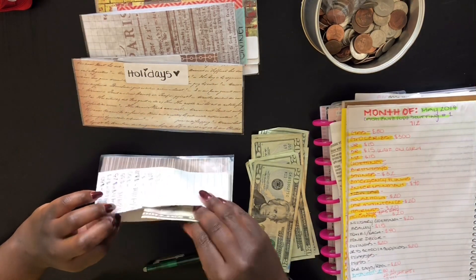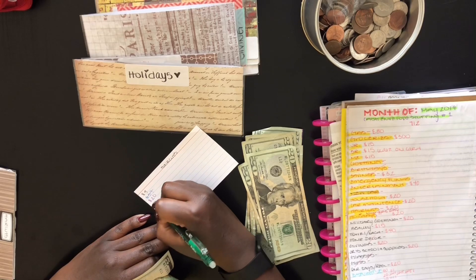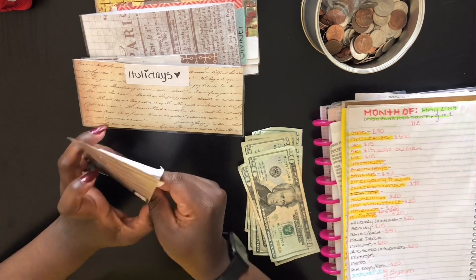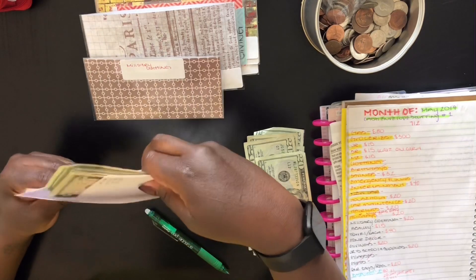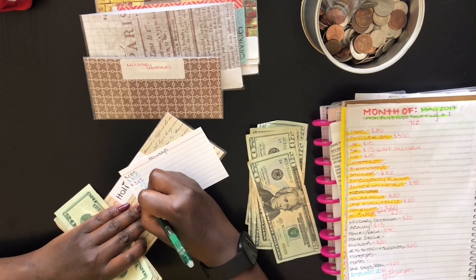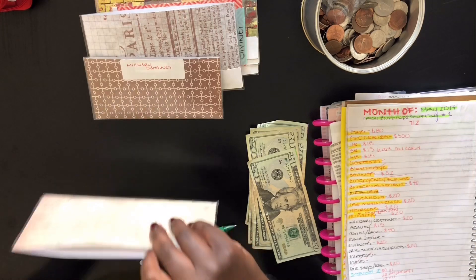Next is haircuts — my son just got his haircut, so there's only $5 left in here when there was $20. But I'm also going to add $20, so there's going to be $25 in haircuts. Next is holidays — we use it for Christmas. We have $325 already saved, and we'll be adding $20, so now there is $345 in holidays. This is for May and we already have $345 saved up for Christmas.